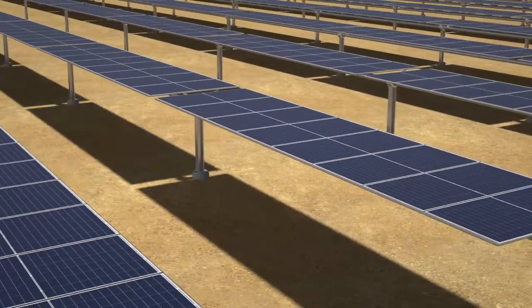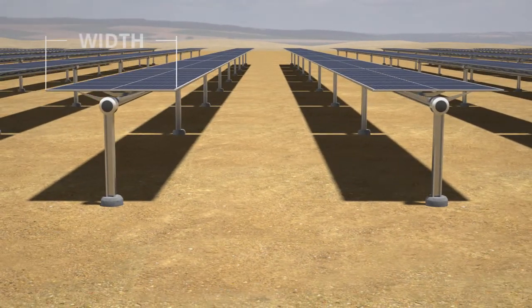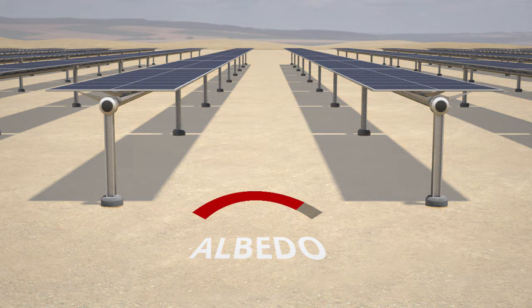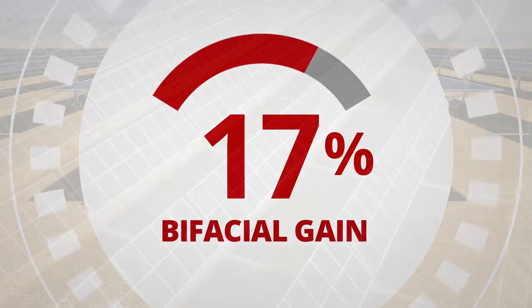How much additional energy gain do you get with BiKU bifacial modules? It depends on many factors, including the array width and height, row spacing, shading, and especially the albedo or reflectivity of the ground. Our testing shows that bifacial gain can be anywhere between 5 to 20 percent or even more.